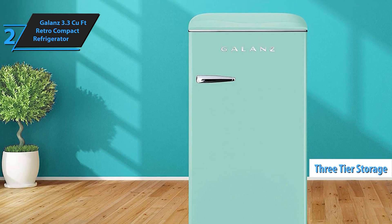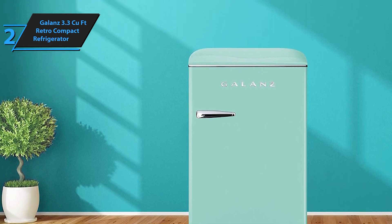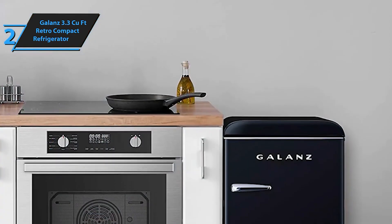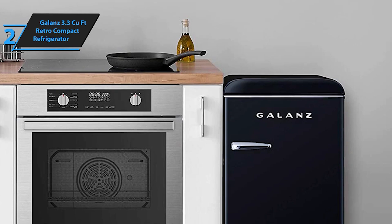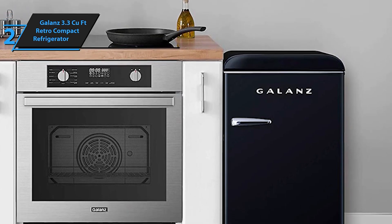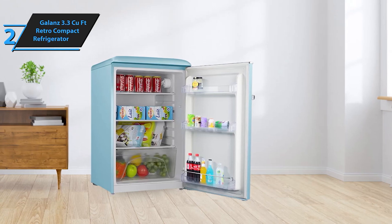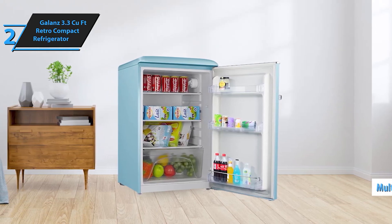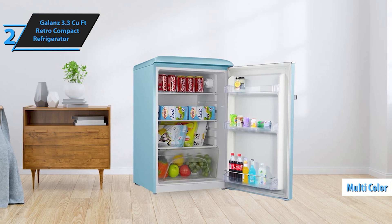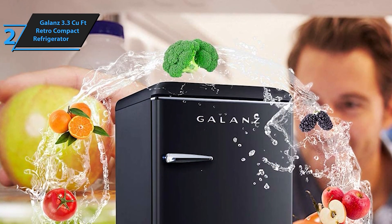The Galanz GLR33MBR10 Retro Compact Refrigerator is a single door fridge with an adjustable mechanical thermostat and chiller, available in blue at 3.3 cubic feet. Add a touch of retro charm to your space with this compact refrigerator that combines vintage aesthetics with modern functionality, making it a perfect addition to any dorm room, office, or small kitchen.